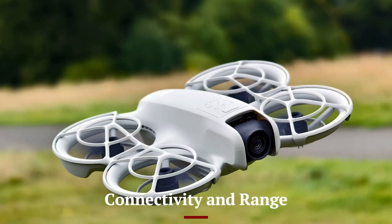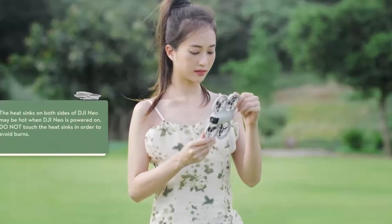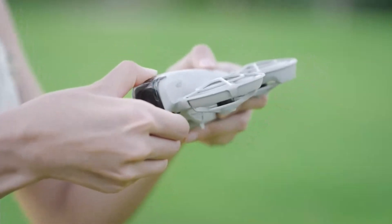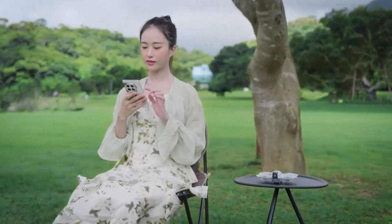The DJI NEO 2 features an enhanced transmission system with a range of up to 10 kilometers (6.2 miles). Its low-latency video feed ensures a clear and stable connection, even at maximum range.